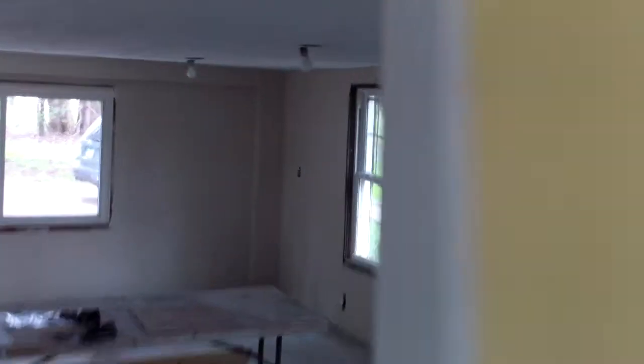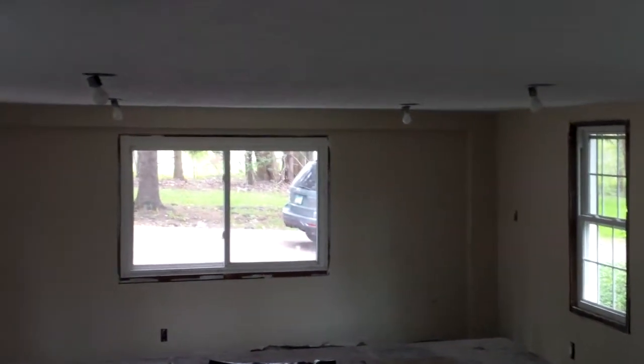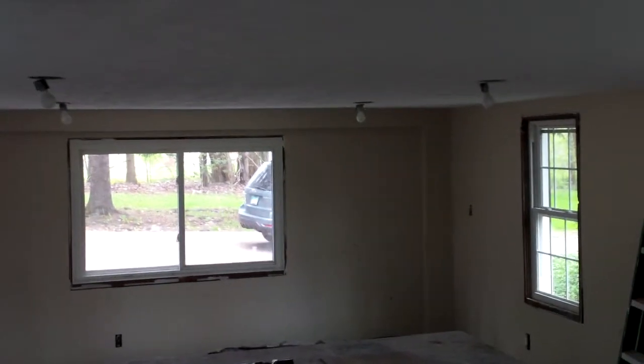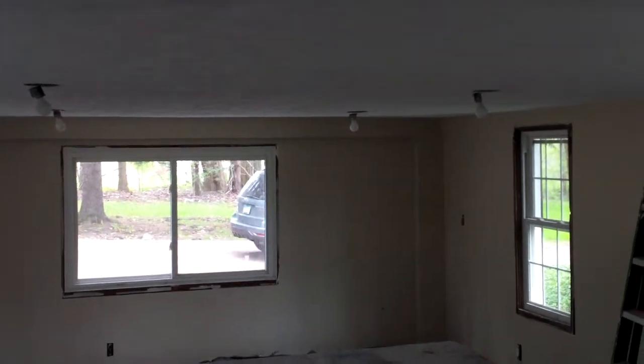They still have to do this window here and get into this addition. The new concrete is dry and looking really good in there, so it's set up to finish here shortly. They have a few more items in the basement as well.